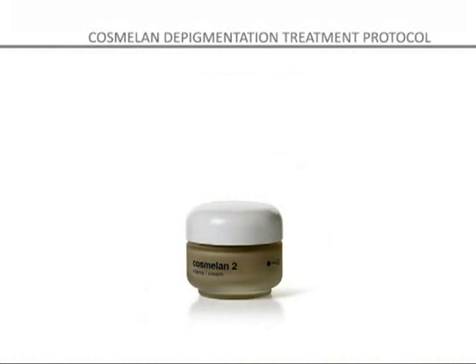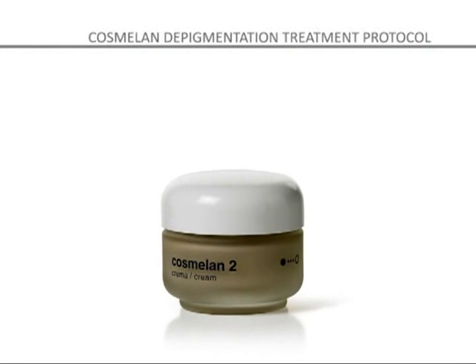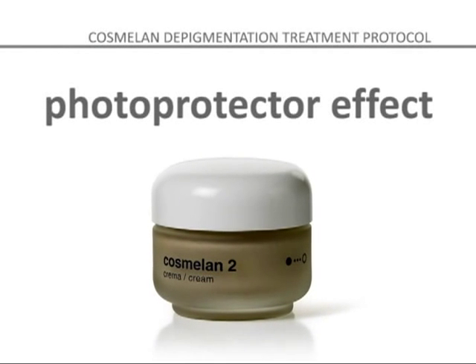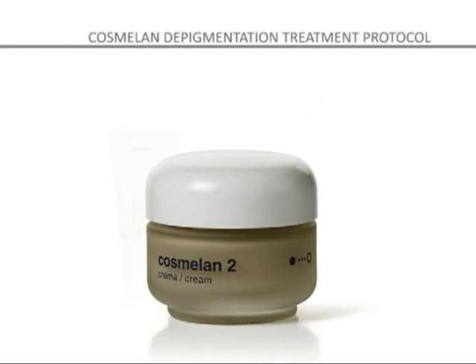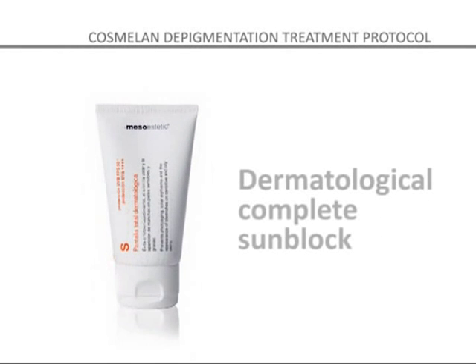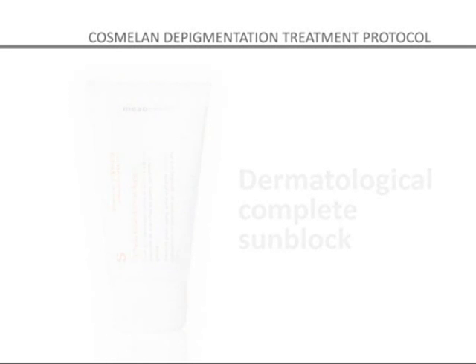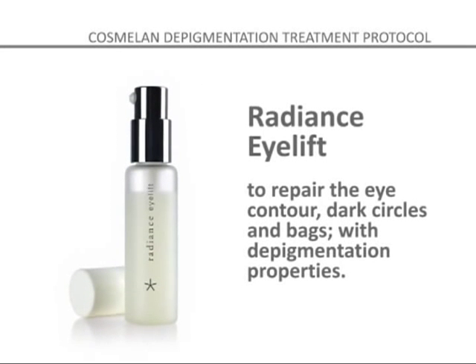Step 5: Although COSMELON 2 contains physical and organic filters to protect you from the sun, it should be used together with the Mesoesthetic Complete Moisturizing Sunblock for dry skin and the Dermatological Complete Sunblock for normal and oily skins, to provide maximum protection from UV rays and to prevent rebound pigmentation. Apply Reparative Radiance Eye Lift to the eye contour, dark circles, and bags depending on the customer's needs.